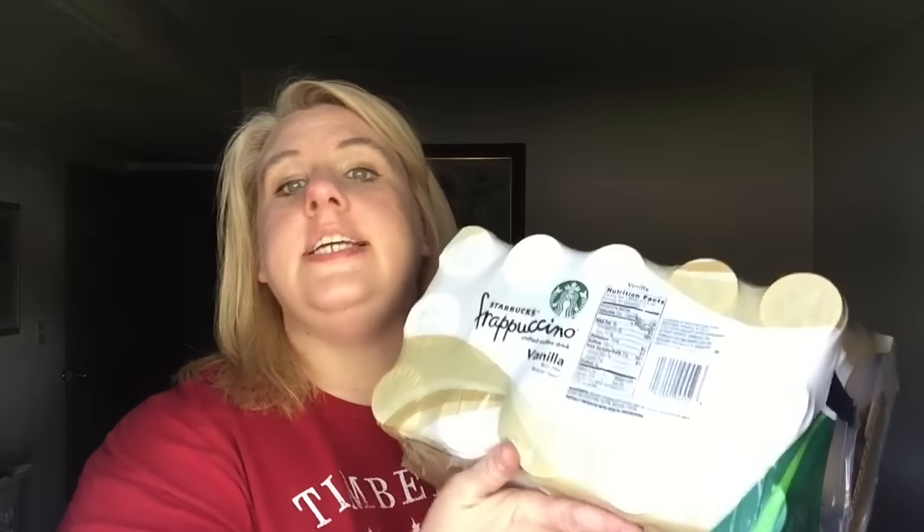I got a 15-count of Starbucks Vanilla Frappuccinos for $13 — that's a really good deal. I used to get these all the time but veered away because they were pre-packaged and I was going to the Starbucks store a lot. But I haven't really been to Starbucks lately, so I picked these up. And that's my Costco haul!